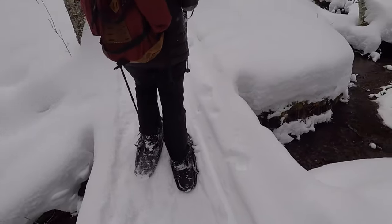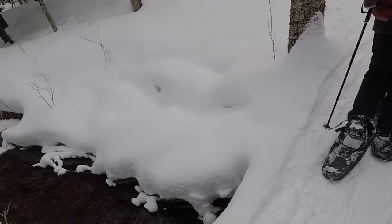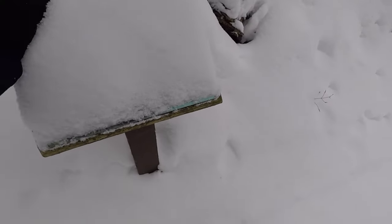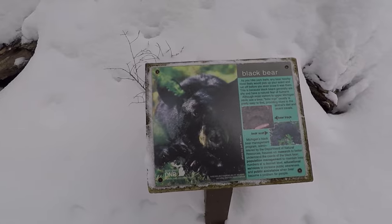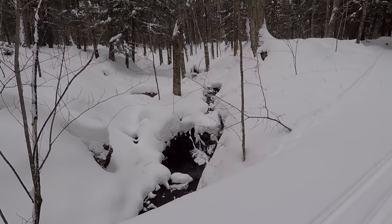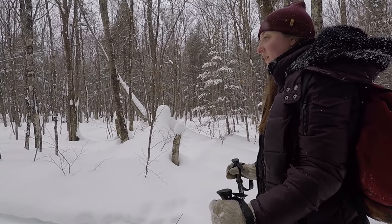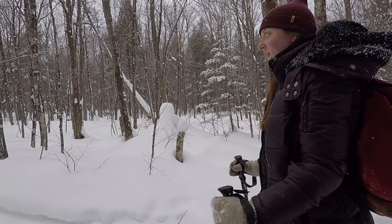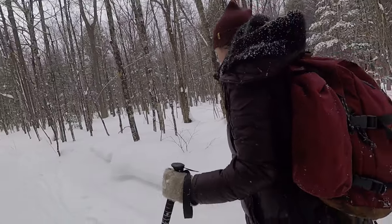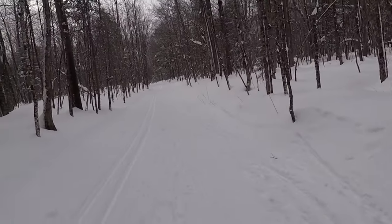Look at that little stream — it's not even frozen over. Wow! Black bear, black bear, black bear! Complete silence out here.